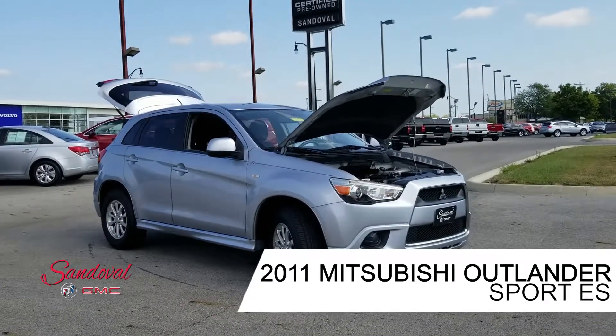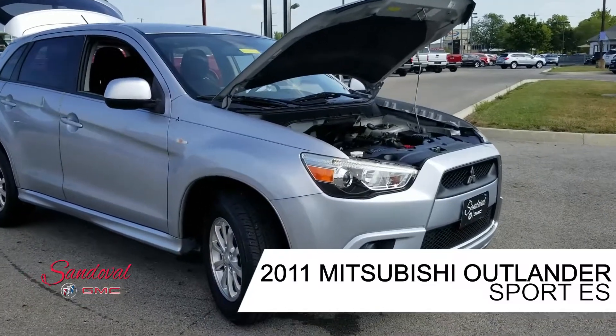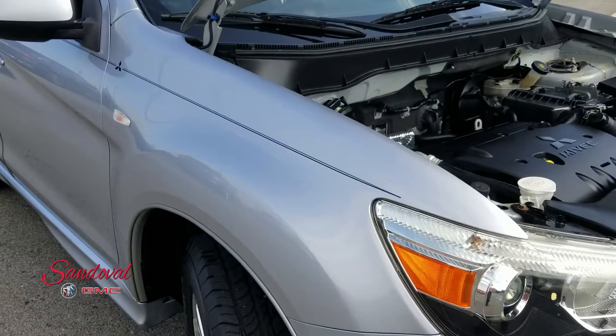Hey Internet! Jeremy here at Sandoval Buick GMC with your walk around. Today I have this 2011 Mitsubishi Outlander Sport in a Quicksilver paint job.